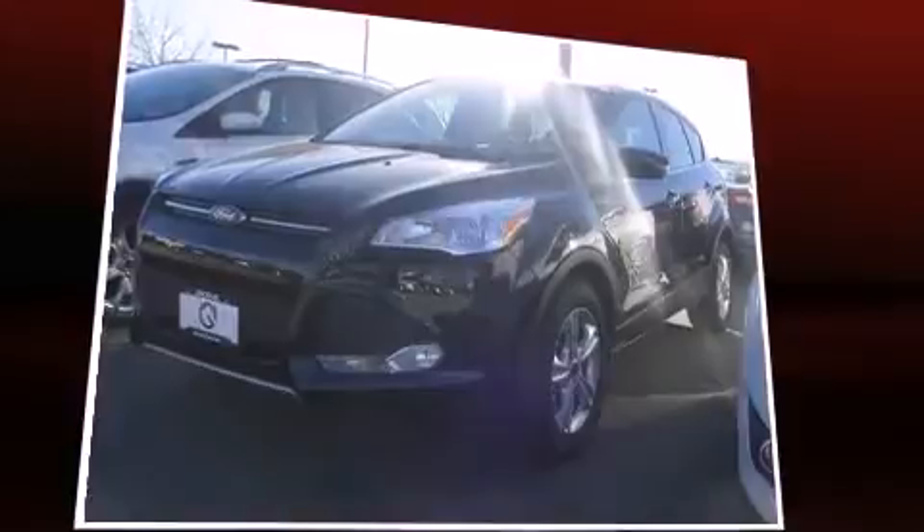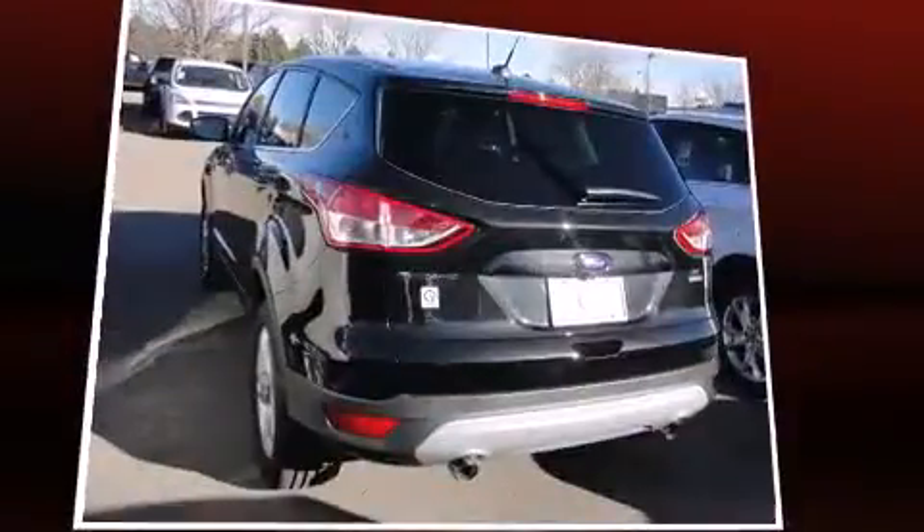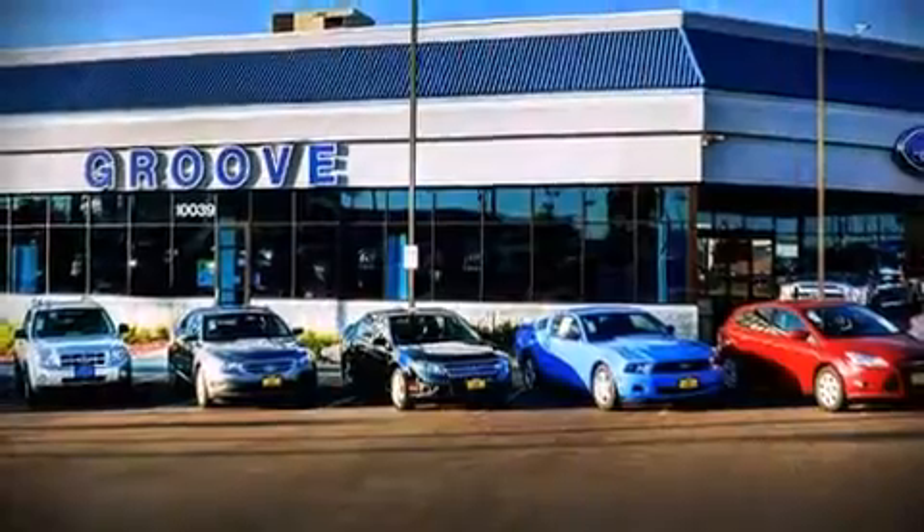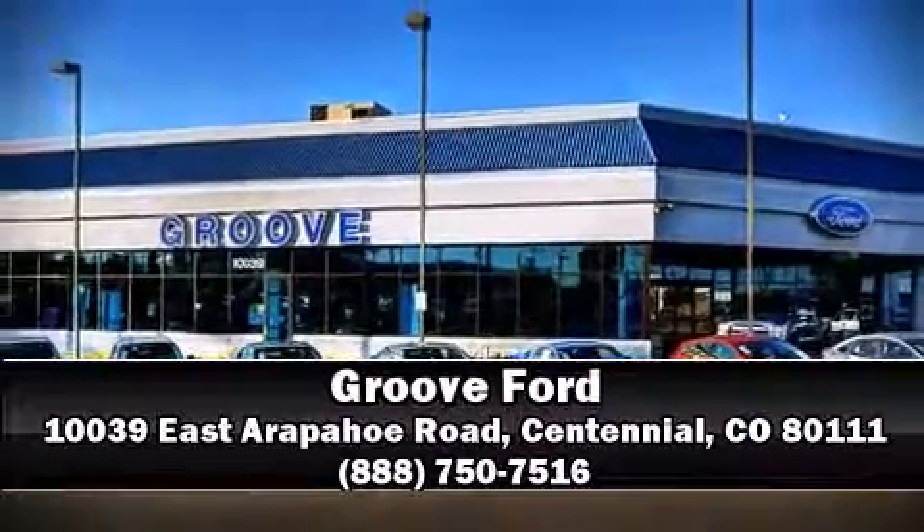For added security, dynamic stability control supplements the drivetrain. Our sales reps are knowledgeable and professional, and we are here to help you.